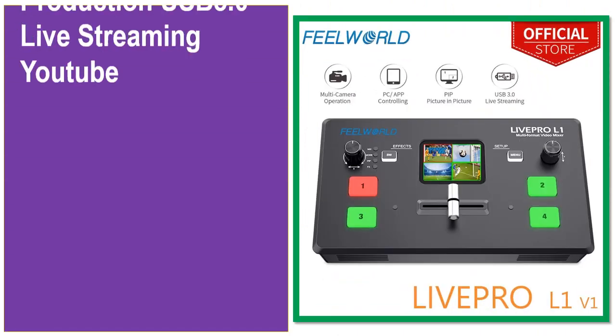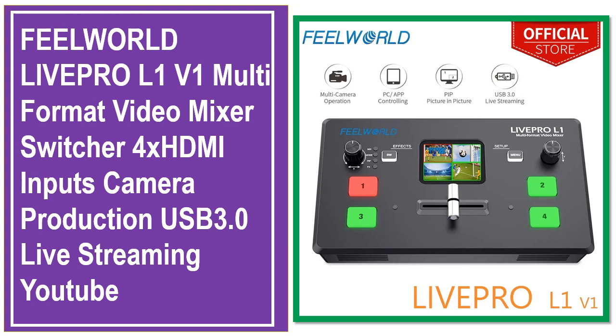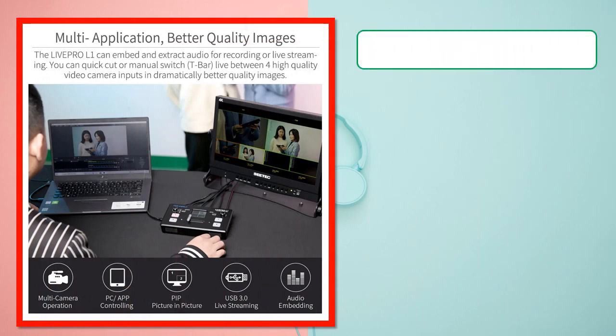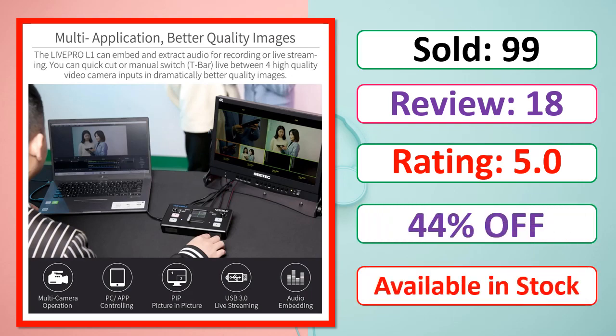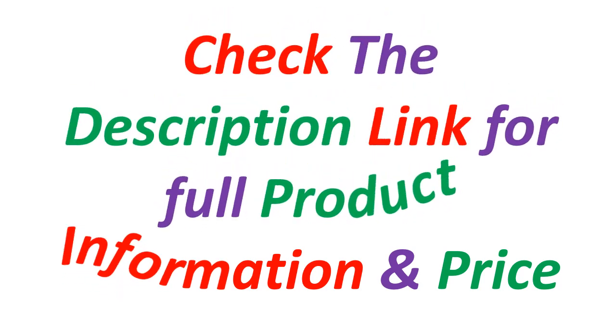At number 5. Check the description link for full product information and price.